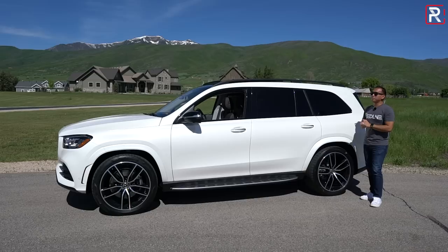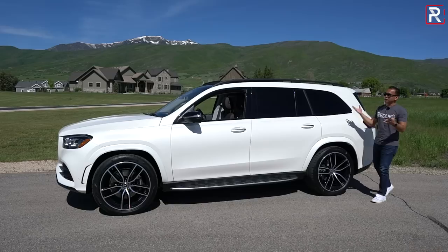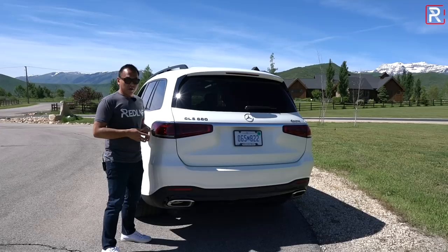The black wheels with this Designo white diamond metallic paint look fantastic. There are traditional roof rails here with a slightly more aerodynamic shape. This particular one also has a panoramic sunroof, which is actually standard equipment for 2020 — previously it was a pricey $1,200 option. Overall from the side profile, I think it looks a little bit like a minivan. Some competitors look a little more aggressive. I don't really like some of the proportions — it kind of looks like a bloated version of the GLC smaller crossover.